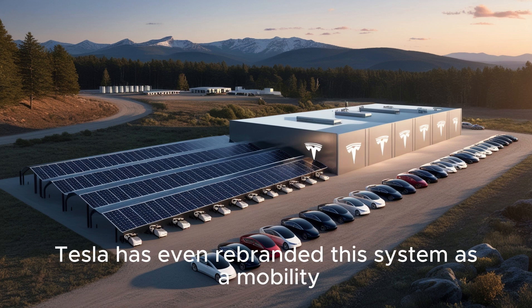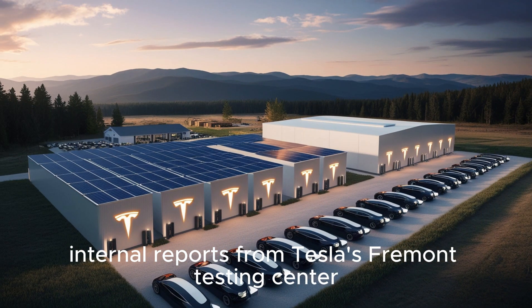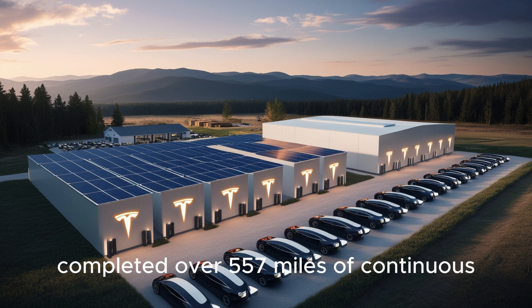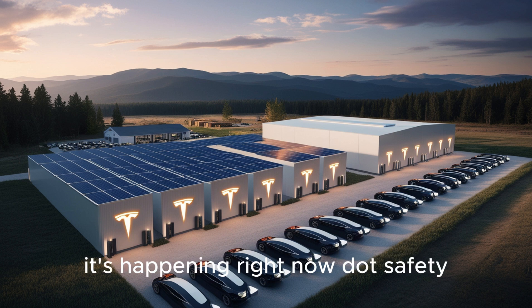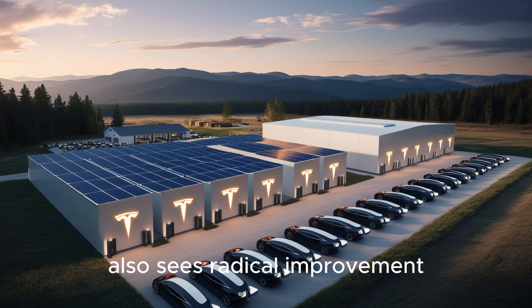Tesla has rebranded this system as a 'mobility power cartridge,' a nod to its modular and durable design. Internal reports from Tesla's Fremont Testing Center confirm that Model 2 prototypes using this battery completed over 557 miles of continuous real-world driving with passengers, cargo, and real terrain. This isn't marketing hype — it's happening right now. Safety, long a sticking point for EV skeptics, also sees radical improvement.